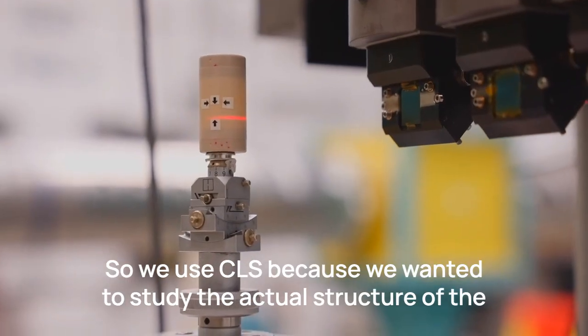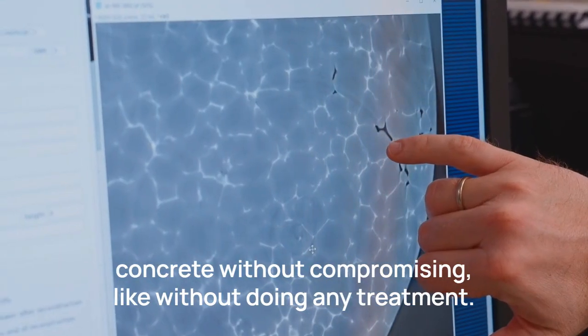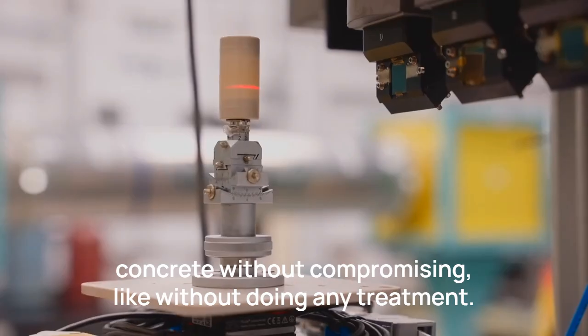We used CLS because we wanted to study the actual structure of the concrete without compromising it — without doing any treatment.